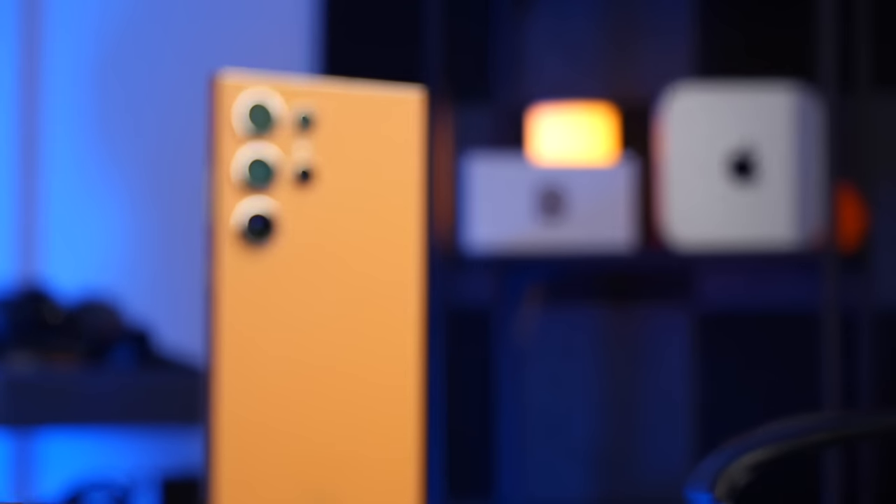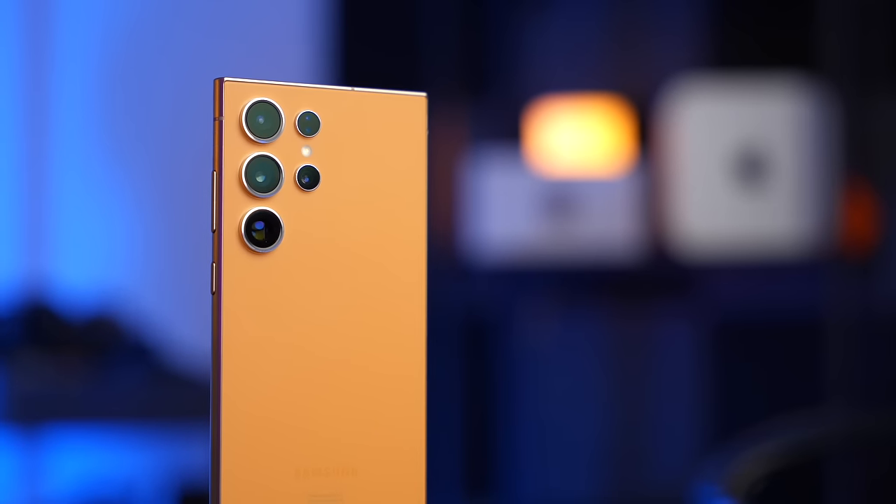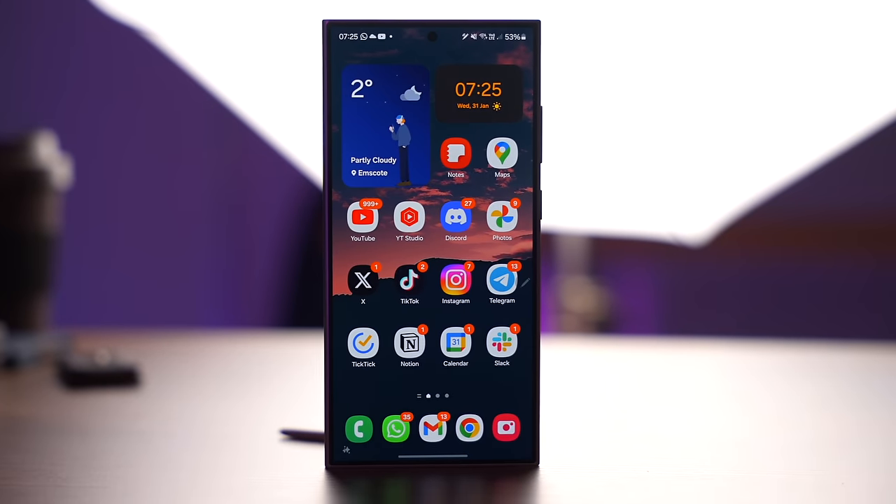However, there is a new kid on the block — I've got so many phones in front of me — which is the S24 Ultra. And I think I'm going to go on record now and say this: I think it is the best smartphone I've ever used. And that leaves one very big question for this big Pixel fanboy: where does that leave the Pixel 8 Pro?